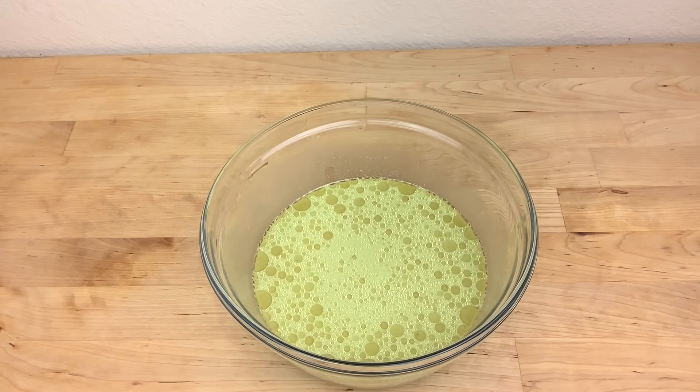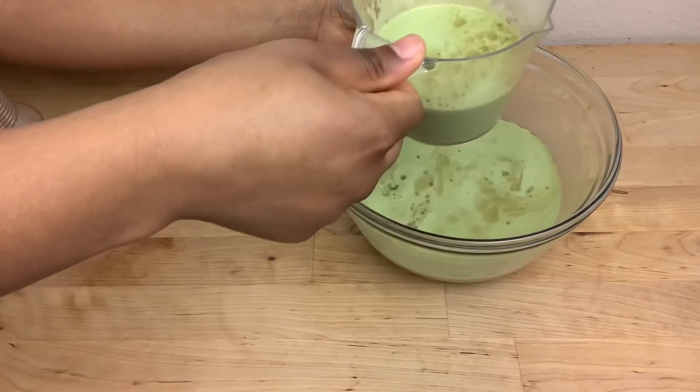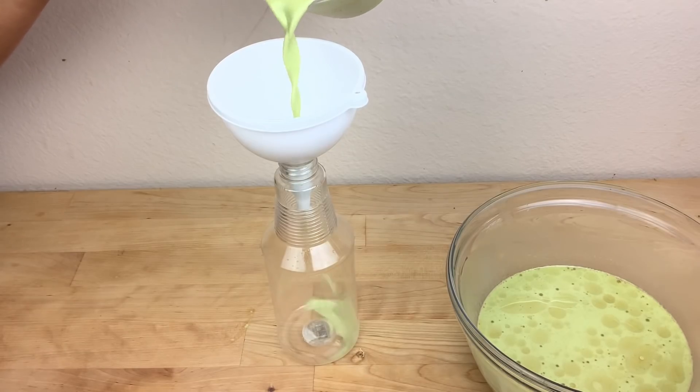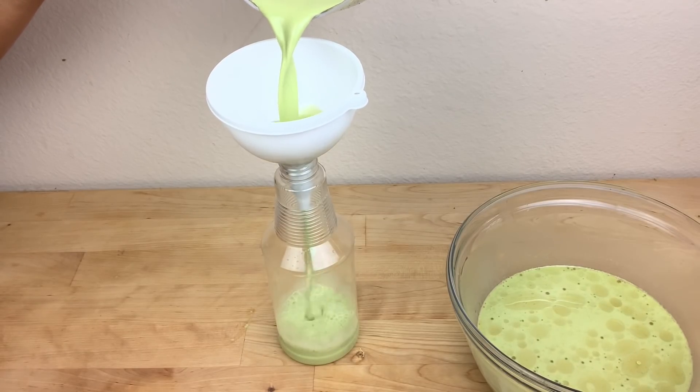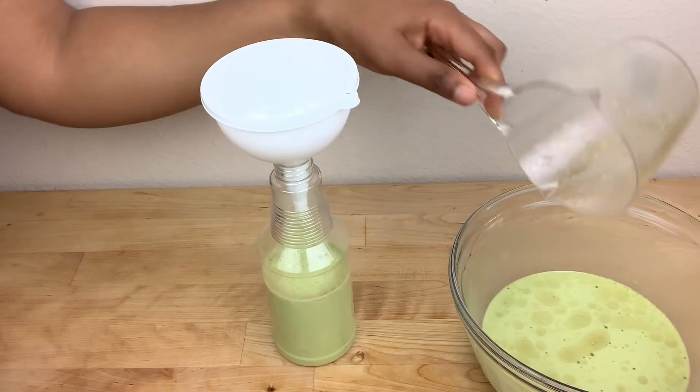After mixing, this is how it's looking and it's ready to use. I transfer the mixture to my spray bottle for easy application — you can get this kind of spray bottle from Amazon.